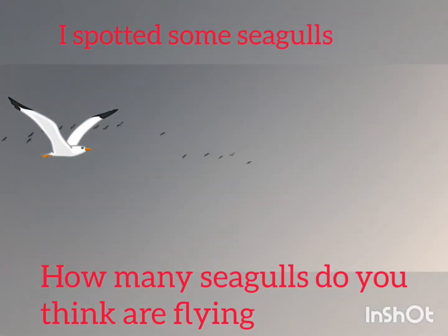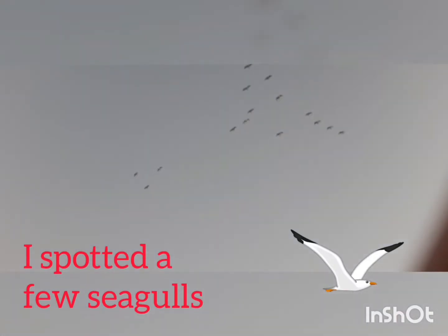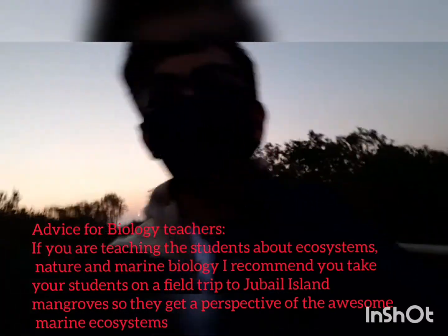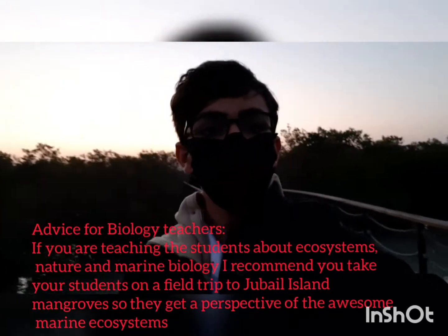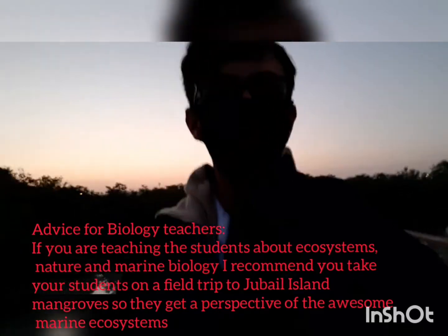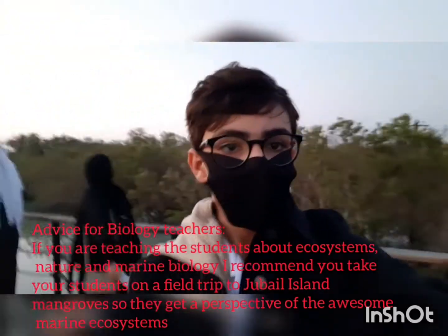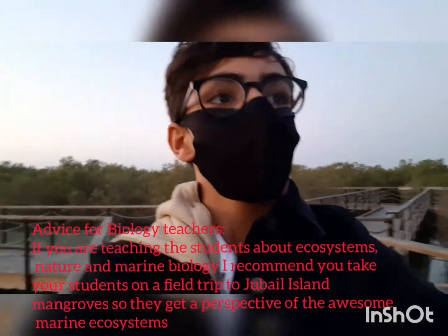It's flying — this is amazing, wow, this is awesome! Another bunch of seagulls! Guys, for teachers — if you are teaching your class about ecosystems and nature and marine biology, I recommend that you do a trip to Jubail Island mangroves so they can see what it looks like. I would recommend biology teachers in schools around the UAE to watch this video to get a great perspective of this awesome island.